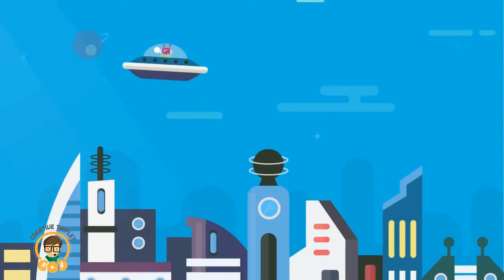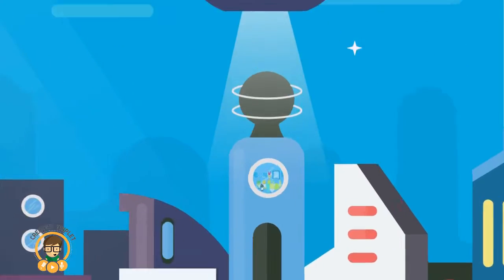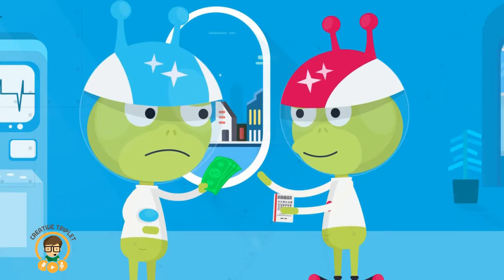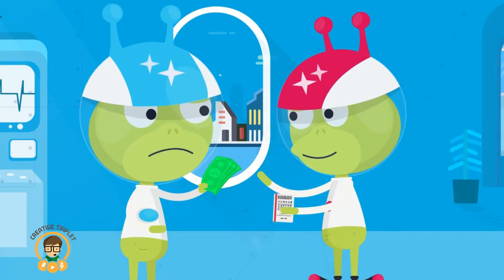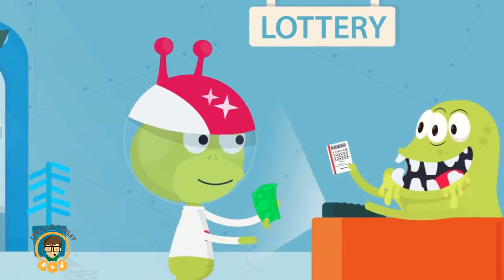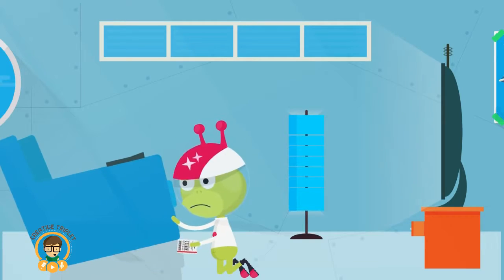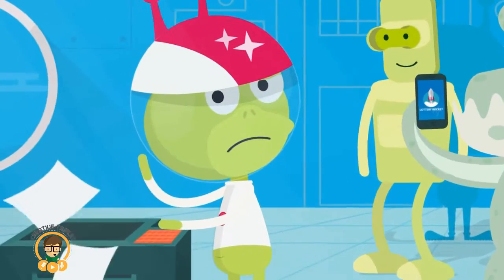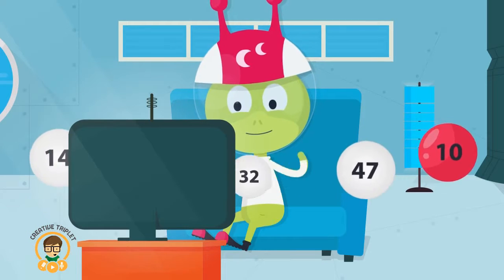Starting and managing a lottery pool is a chore. Tracking who's involved, chasing everyone for money, trusting someone to buy tickets, keeping the tickets safe — what a hassle! And what happens if the pool wins?